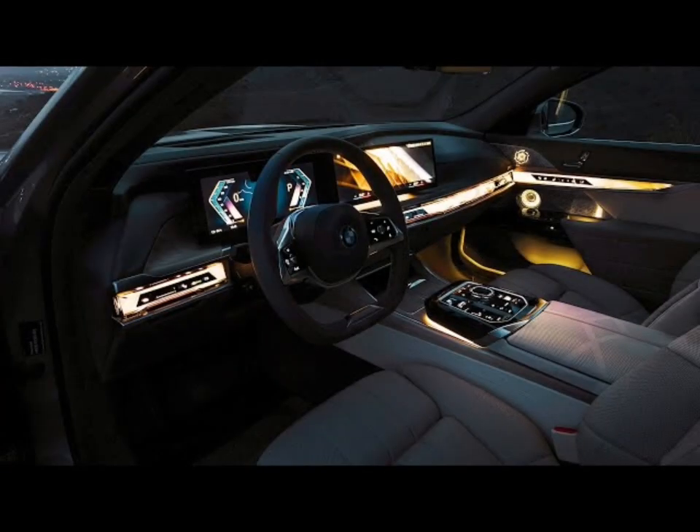An all-electric variant called the i7 will be based on the same body shell. We review that model separately.